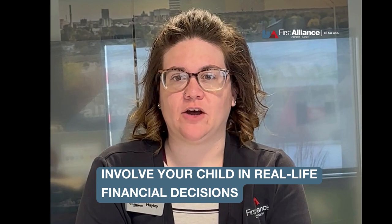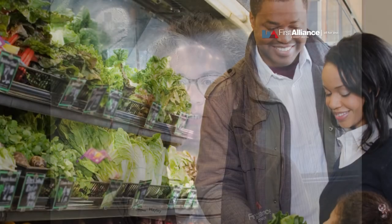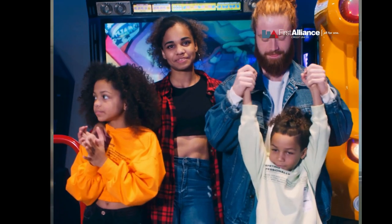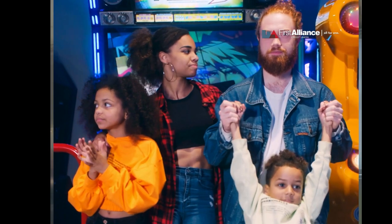Tip number three: involve your child in real-life financial decisions. Take them grocery shopping and discuss price comparisons, or let them help create a budget for a family outing. By involving them in these experiences, you're giving them practical skills they can apply in the real world.